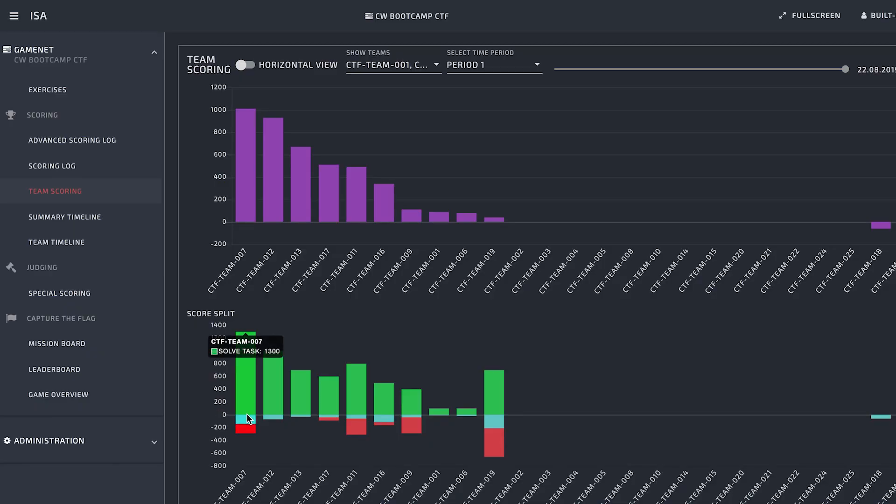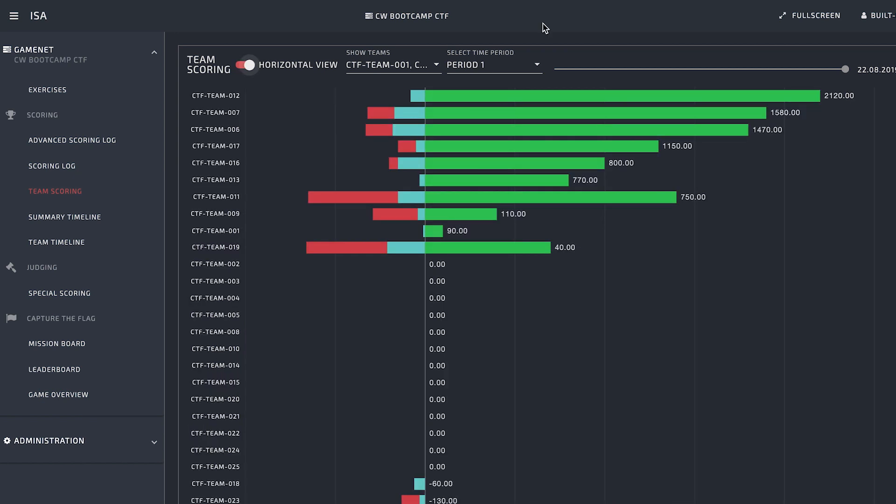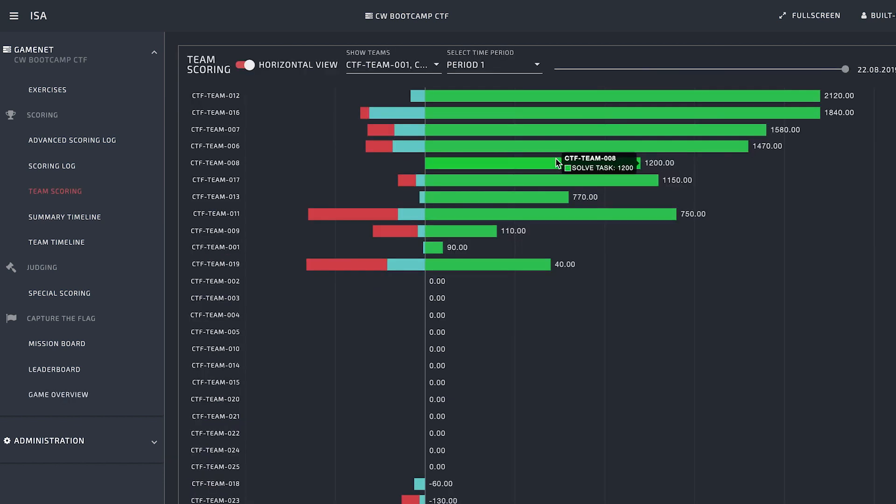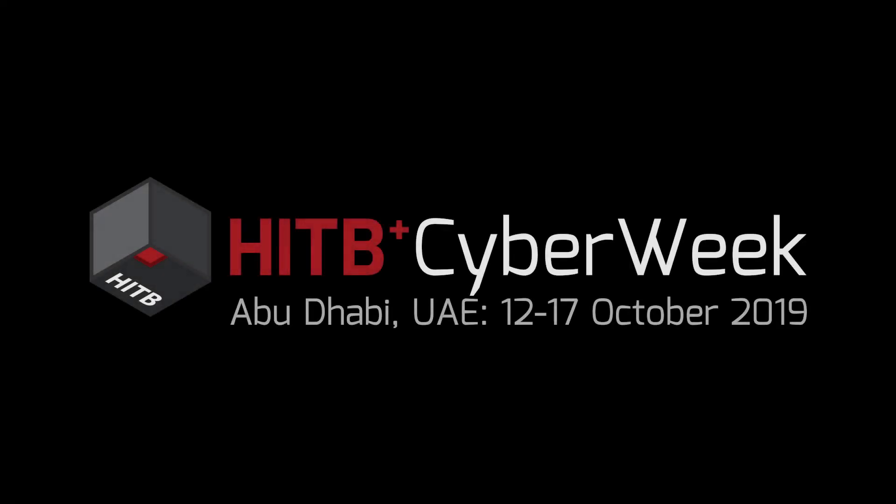The most important part of CTF is, of course, scoring. We have a real-time system for that to see who is in the lead and who is behind them. All that we can say is good luck.